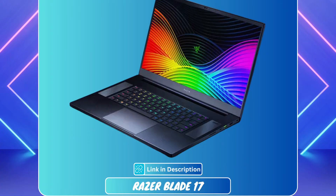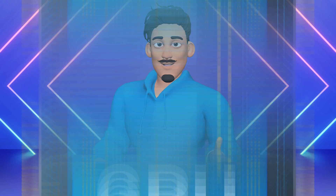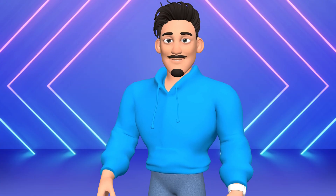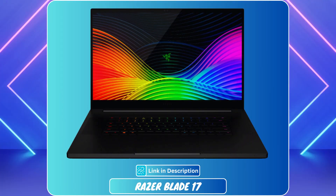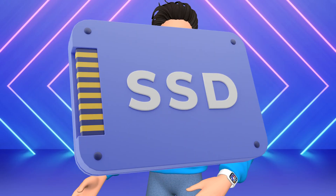At number 4 is the Razer Blade 17. With its Intel Core i7 8-core CPU and NVIDIA RTX 3060, it delivers top-tier performance for 3D modeling and slicing tasks. The 17.3-inch 360Hz FHD display ensures smooth visuals, while 16GB RAM and 512GB SSD keep things fast and responsive.